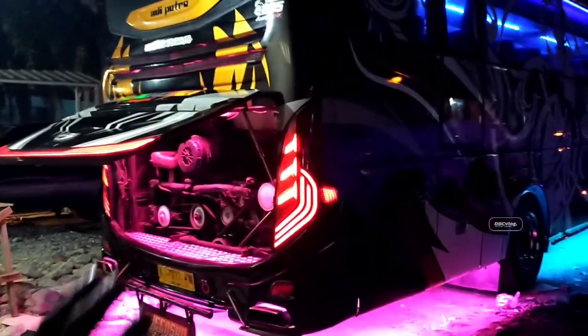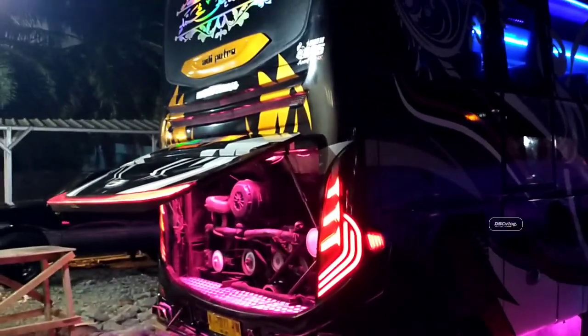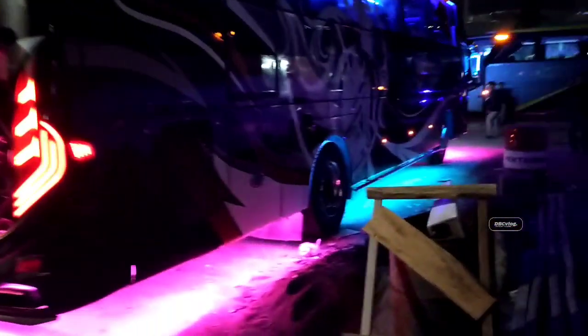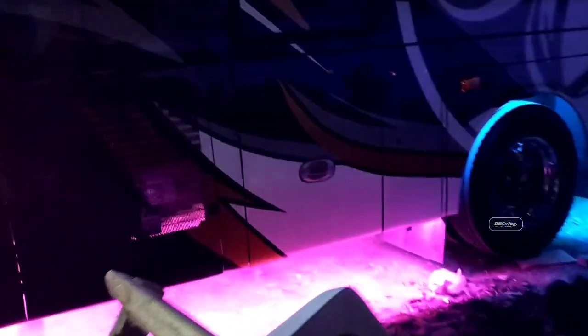Cakep juga ya armadanya. Ini tampak belakangnya. Untuk suara mesinnya gurih banget, garing ya, nggak kasar teman-teman, halus. Dan ini armadanya untuk lampu kolongnya, untuk bagian belakang udah dipasang ya. Warna pink teman-teman, sama kayak bagian depan.